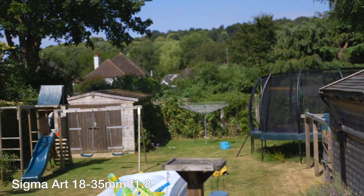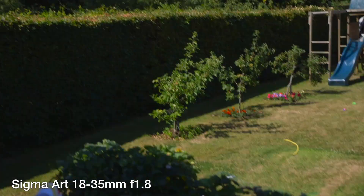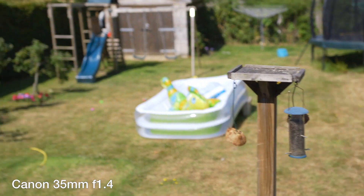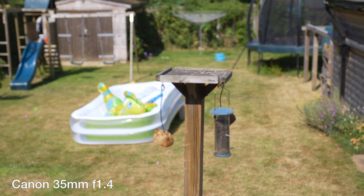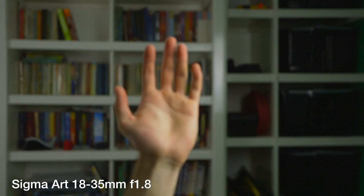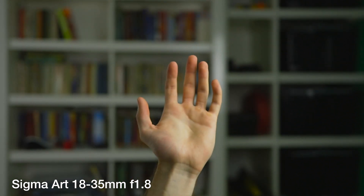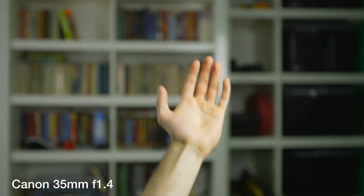The most important reason for the change is autofocus. Especially now that I have a Movi, autofocus is really important. The Canon L lenses focus faster and a bit more accurately than the Sigma art lenses do. They are also much quieter, although they're not quite as good as an STM lens, which is basically silent.